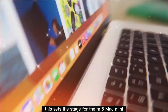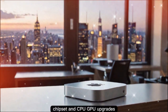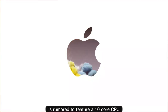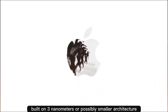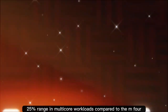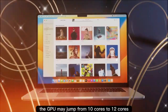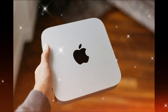This sets the stage for the M5 Mac Mini, and expectations are higher than ever. The standard M5 Mac Mini is rumored to feature a 10-core CPU with 6 efficiency cores and 4 performance cores, built on 3 nanometers or possibly smaller architecture. Performance gains are expected to be in the 20–25% range in multi-core workloads compared to the M4. On the graphics side, the GPU may jump from 10 cores to 12 cores, delivering better performance for gaming, 3D rendering, and professional creative work.